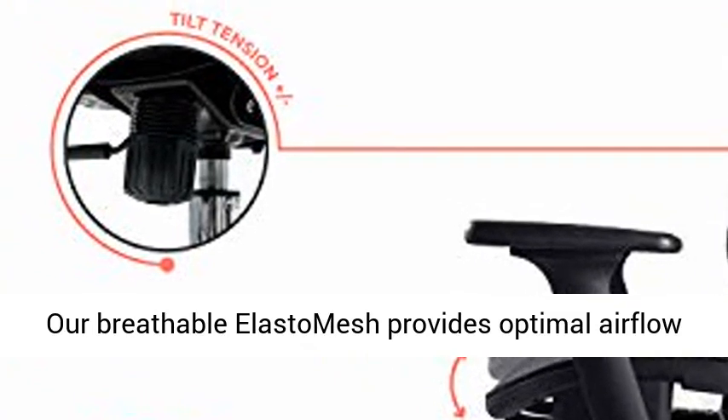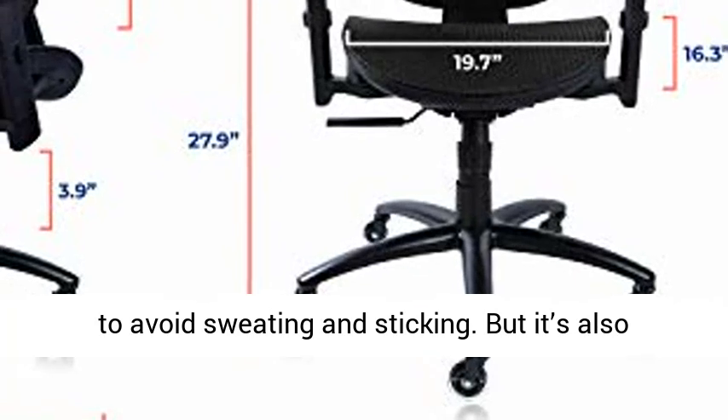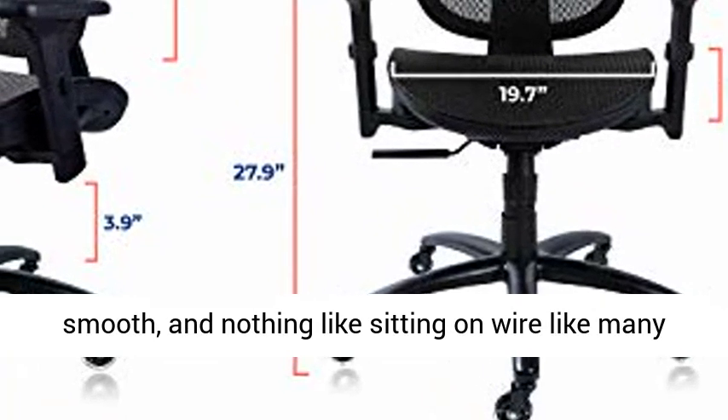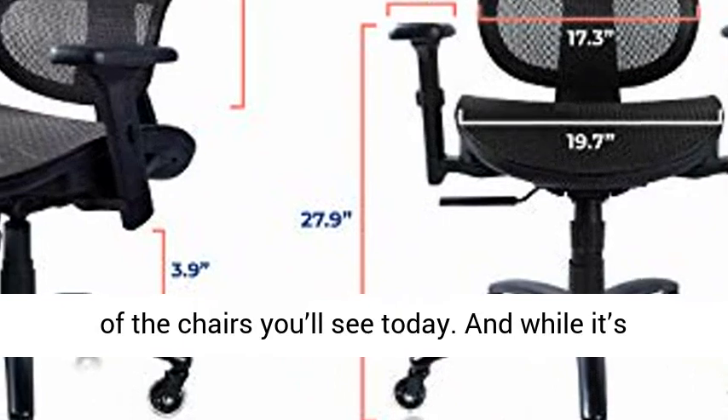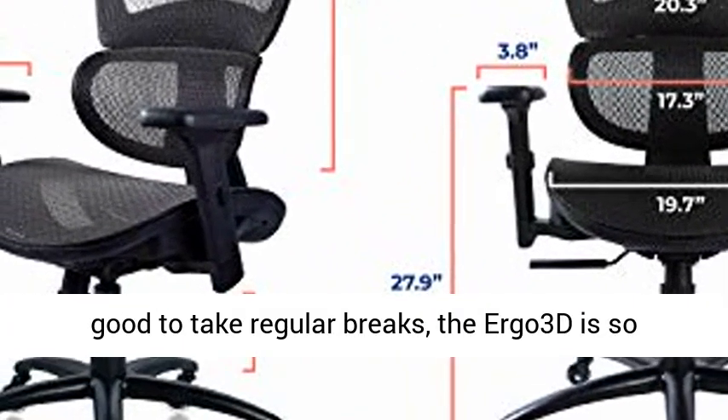Soft HD Mesh Office Chair. Our breathable elasto mesh provides optimal airflow to avoid sweating and sticking. But it's also smooth, and nothing like sitting on wire like many of the chairs you'll see today. And while it's good to take regular breaks, the ERGO 3D is so comfy you'll forget you're even working.